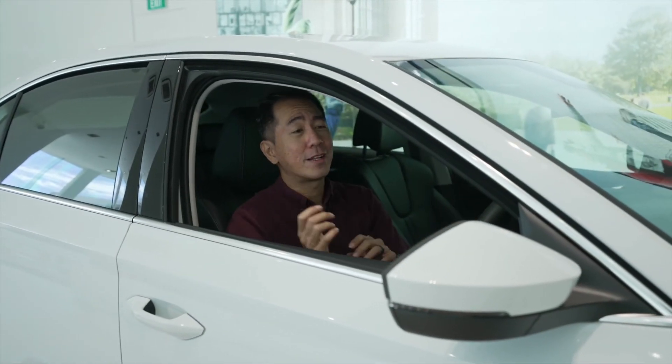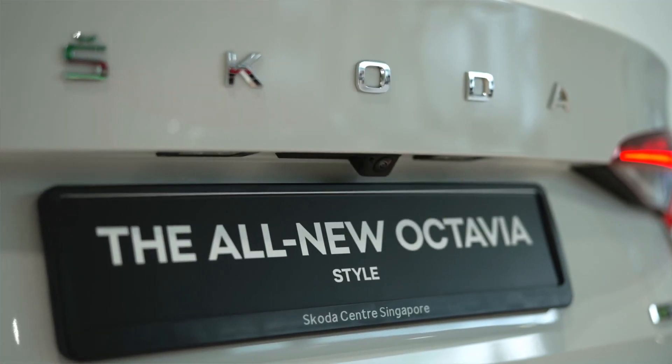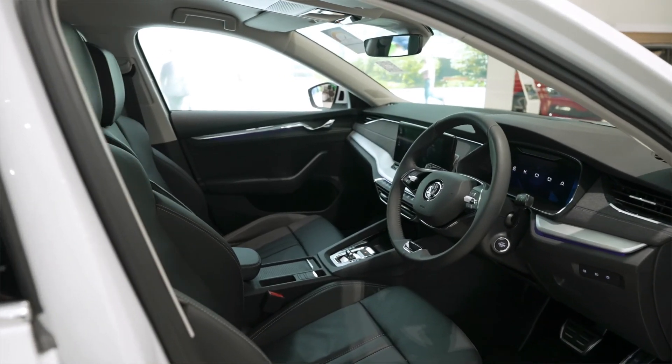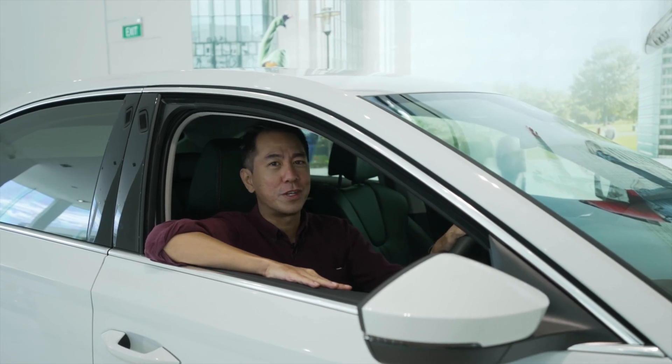So it's roomy, practical, and frugal, and that's what makes the Skoda Octavia the kind of car that's ideal for family car buyers. But it's also stylish and fun to drive, so really the Octavia is also the kind of car that you can choose to treat yourself. Skoda — simply clever.